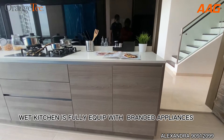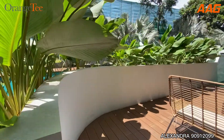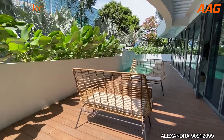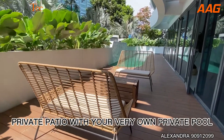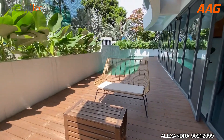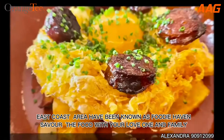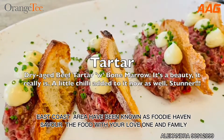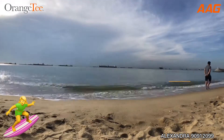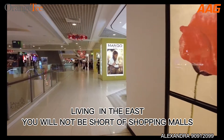Wet kitchen is fully equipped with branded appliances. Outdoor area with greenery. Private patio with your very own private pool.